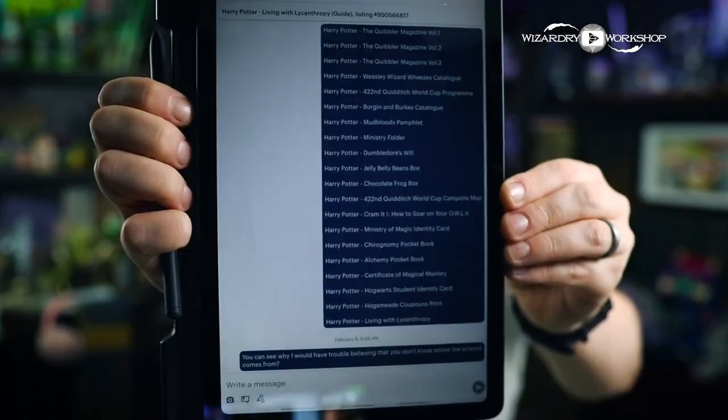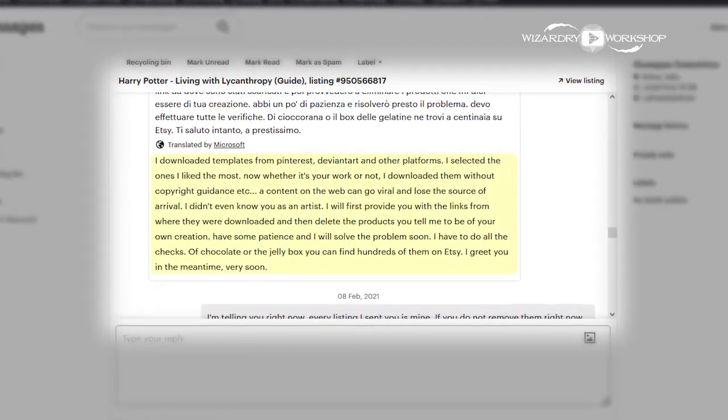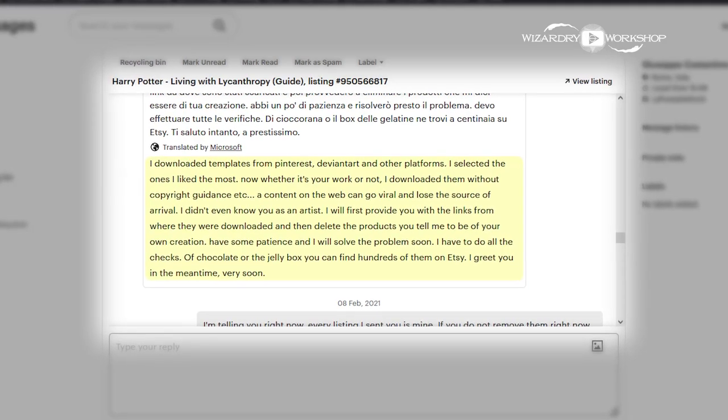At one point, they asked me for a list — like, what's yours? Tell me — as if they didn't know. So I gave them the list. After I sent them that list of everything of mine that they were selling, their response was: 'I downloaded templates from Pinterest, DeviantArt, and other platforms. I selected the ones I liked the most. Whether it's your work or not, I downloaded them without copyright guidance. I didn't even know you as an artist.'